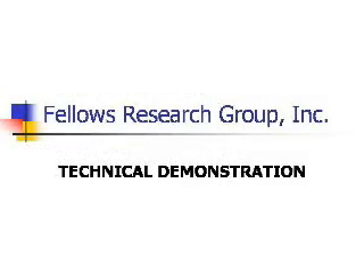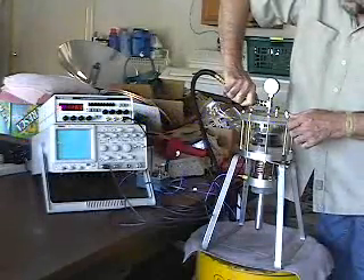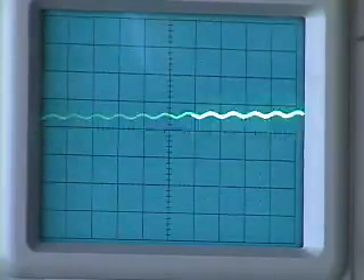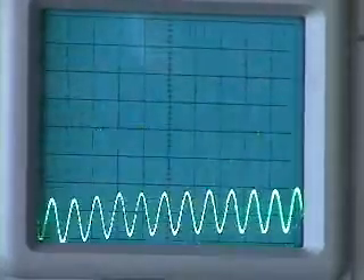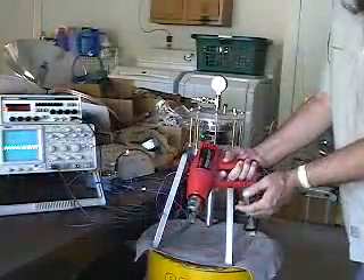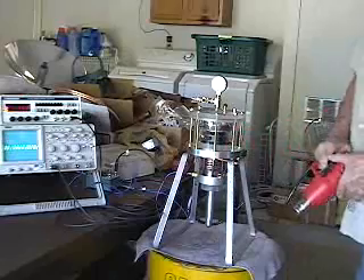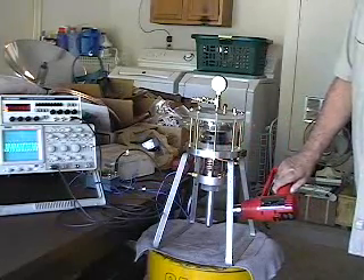A technical demonstration follows. We're pressurizing the engine to four atmospheres, about 60 psi. In a working generator, the pressure would be about 500 psi or greater. The higher the pressure, the greater the power output for a given generator size. This hot air gun will demonstrate how heat is converted into electrical current.